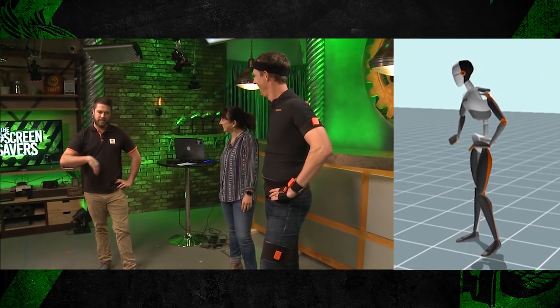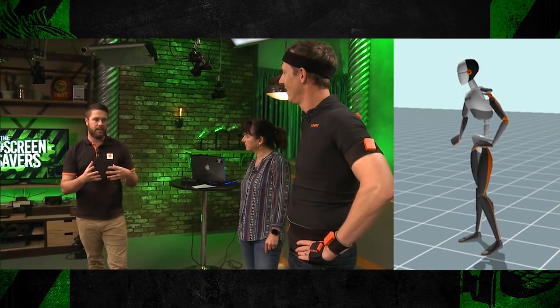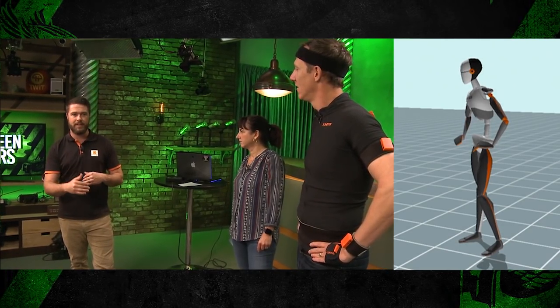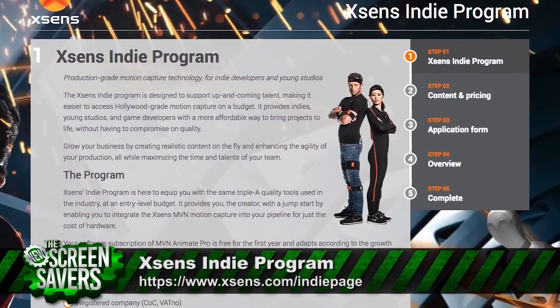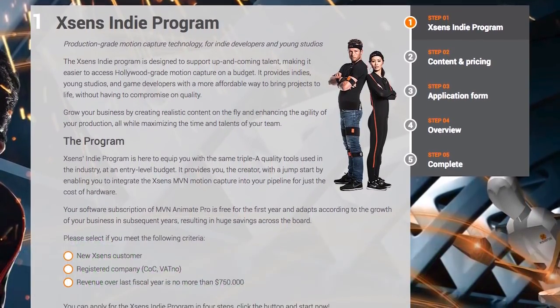Typically if you're a studio, packages range from $12,000 to $34,000 for software and hardware with different license schemes. We actually just released an indie program where you buy the hardware and own it, then get one year of pro software — our highest tier — at no extra cost. That would be $7,500 for the Awinda system or $12,200 for the full Link setup.